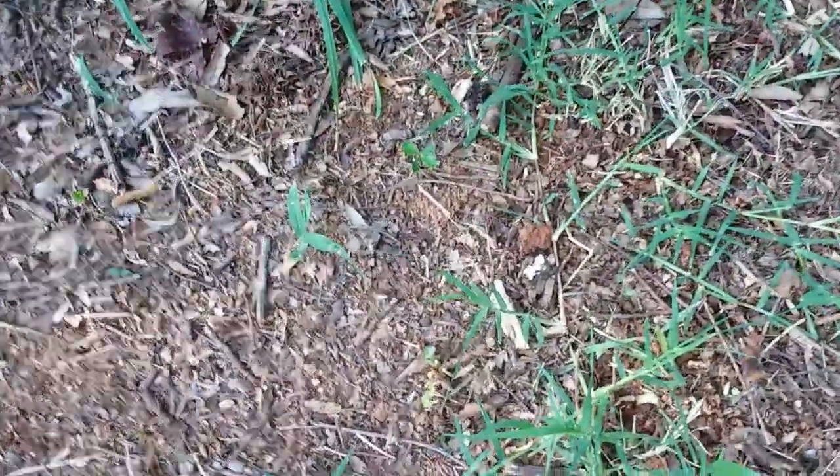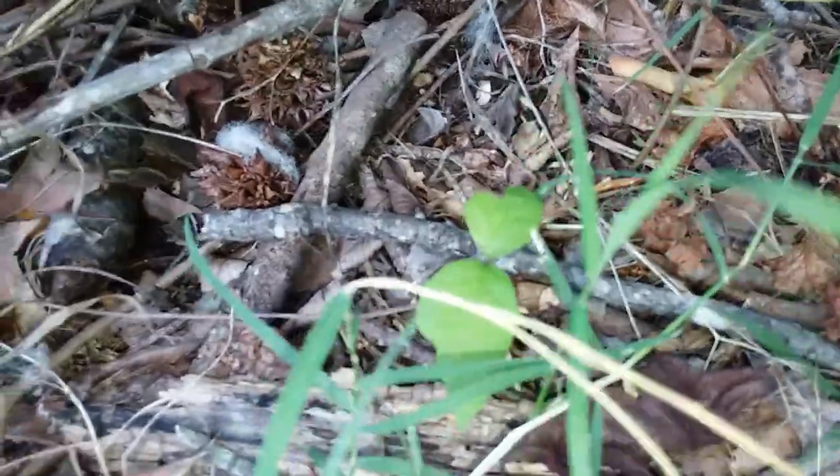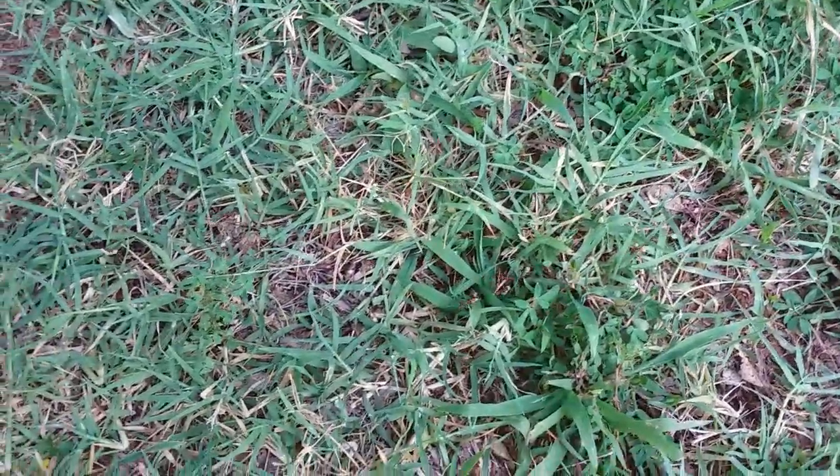Here they come. Definitely the same group. There's the majority of them — they're starting to catch up. They're starting to go through my watermelon patch.